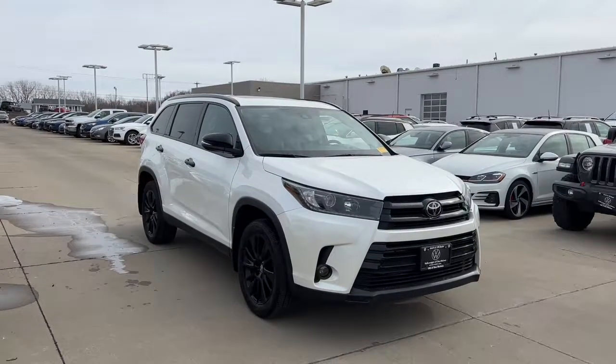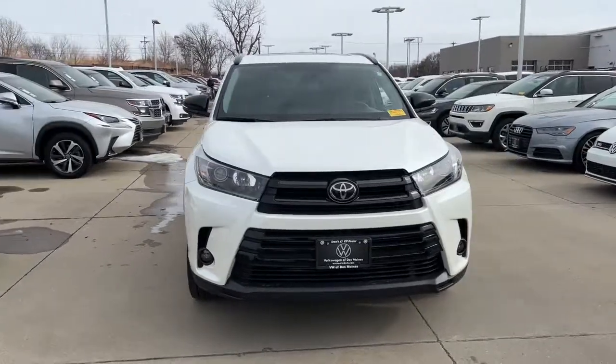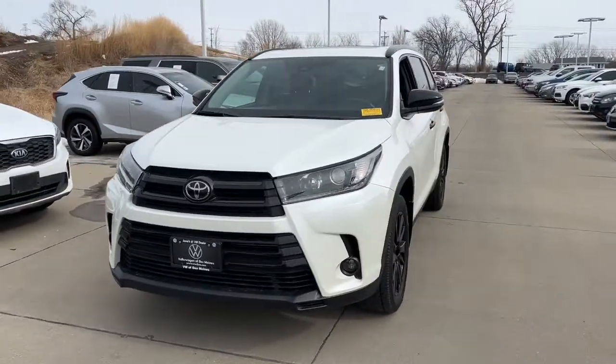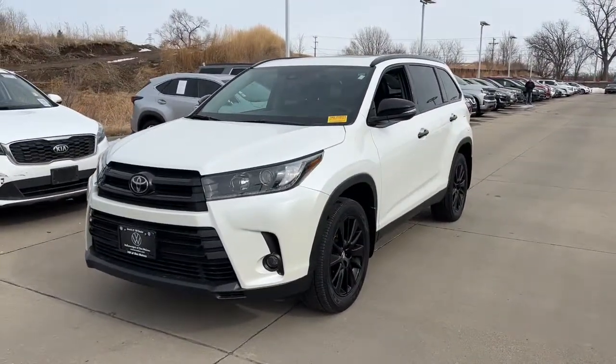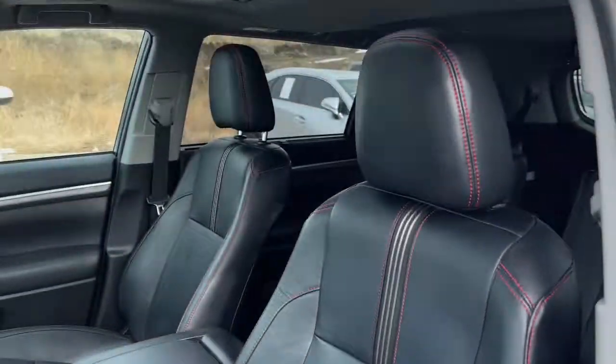Get acquainted with the 2019 Toyota Highlander. With less than 40,000 miles on the odometer, this vehicle provides excellent value. Give your family this spacious, efficient Highlander and start building your road trip memories.